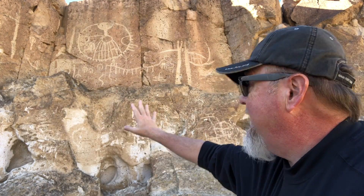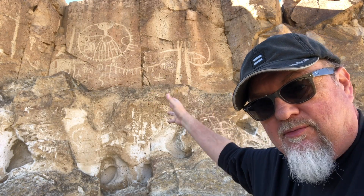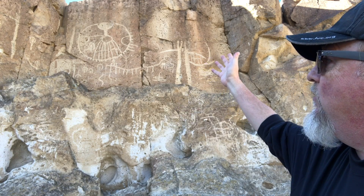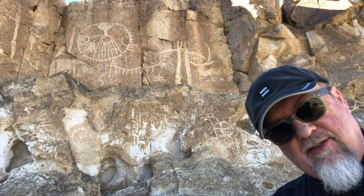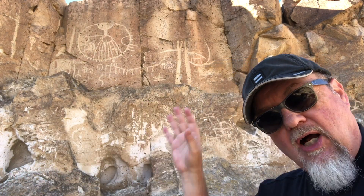You see petroglyphs like this one — I have no idea what that means. My 21st century mind can't even relate to what this panel is. It could be a sun, it could be a tree with roots coming down. We also see what could be bird feet, snakes, arrows. But again, that's just us in our 21st century mindset, pressing our cultural identity onto these sites.